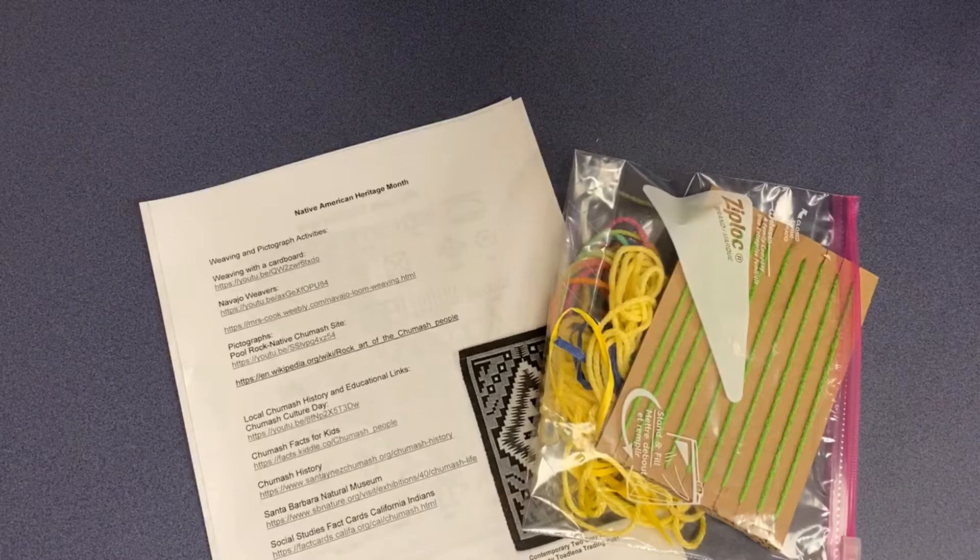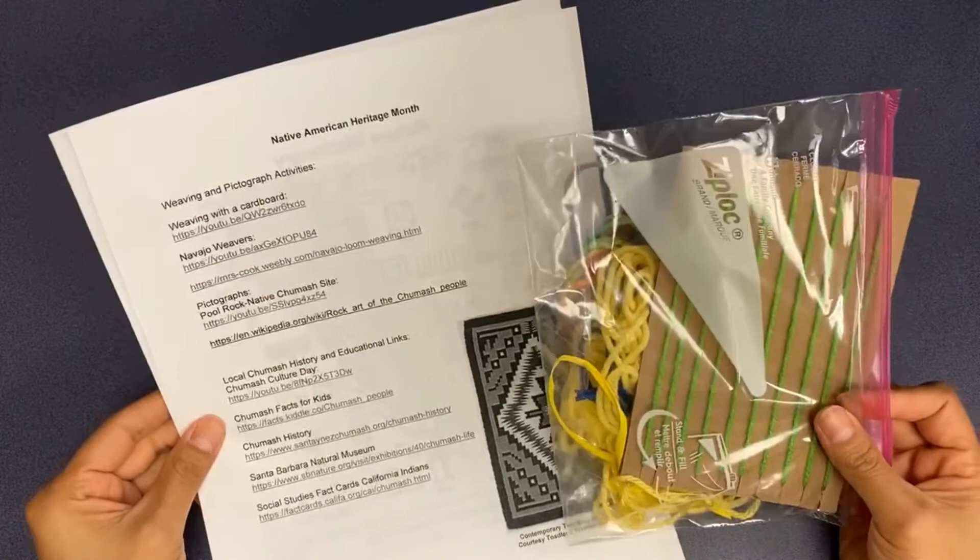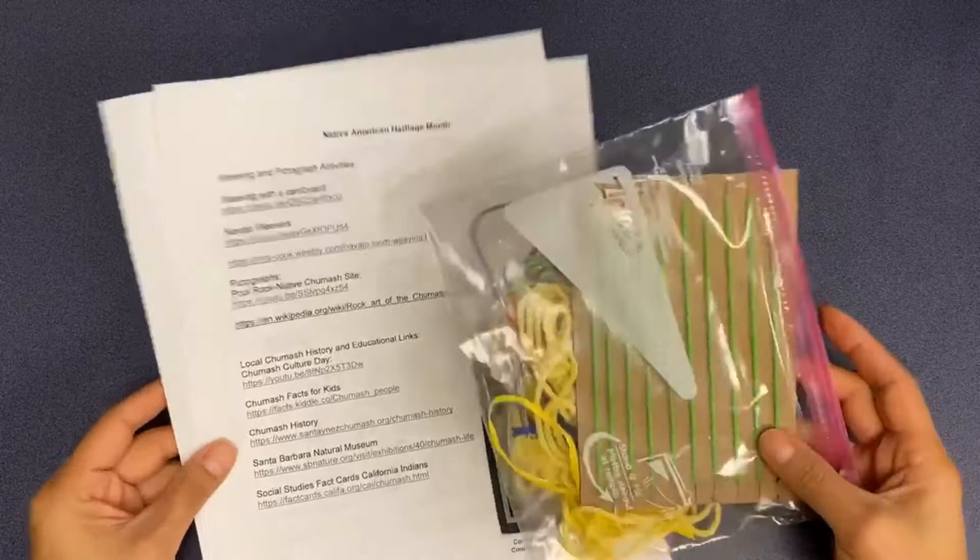Hi, Ms. Nubia here from the Santa Maria Library, bringing you a sneak peek at our Native American Heritage Month program. You will be registering on Engage Patrons to come pick up at the sidewalk window one of these packs.